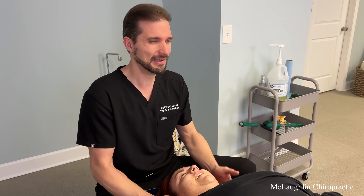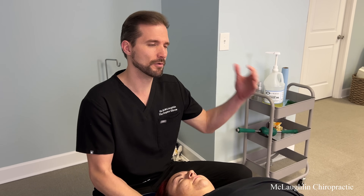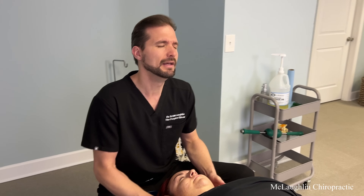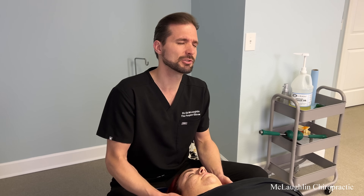I feel like I'm hurting everywhere! Well, the good news is we don't feel the parts that are frozen — you're only feeling the parts that are working. What I hope to do today is wake up the parts that are not injured but not moving. That has potential to take stress off the areas that are injured and give you some relief.